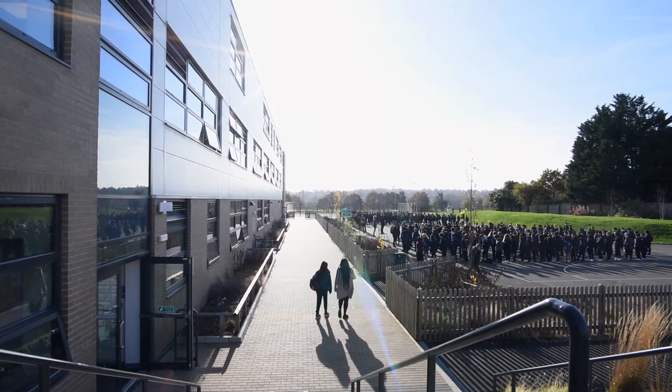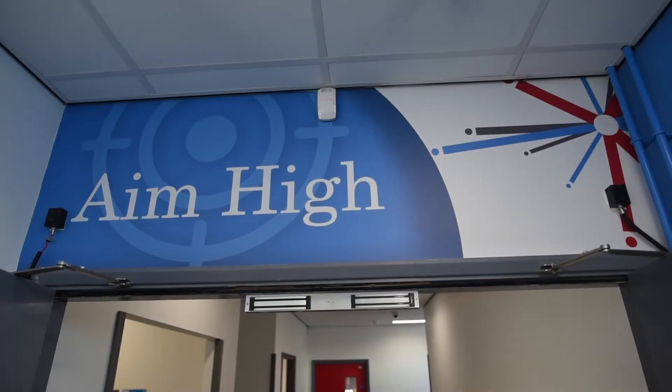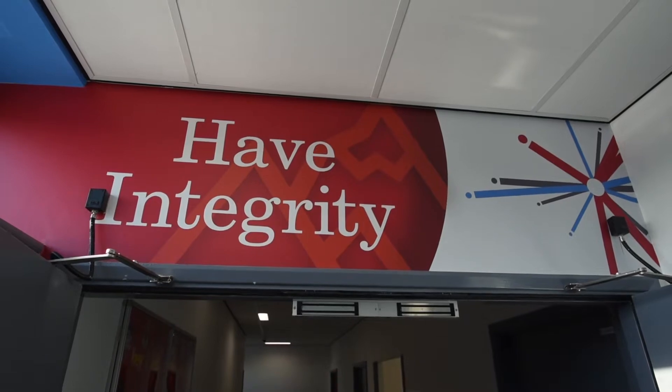Hello, I'm Georgie Pick. I'm the Head of Science at Arc Pioneer Academy. We are a relatively new school in Barnet in North London. I'm in my fifth year of teaching science and my third year at this school.